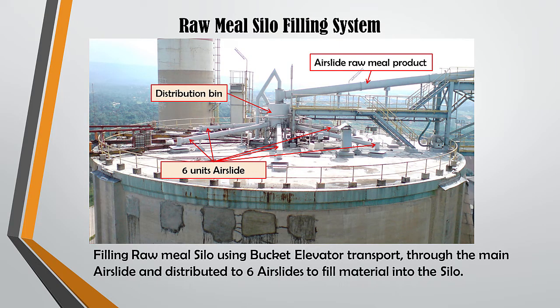The raw meal silo filling system transports raw meal from the product of the raw material milling process using bucket elevator transportation, then through the main air slide, and distributed to 6 air slides to fill the material into the silos. Raw meal products from the grinding process have fluctuating quality from time to time. By entering the raw meal into the silo through 6 holes, the material is spread more evenly and a homogenization process occurs. When the raw meal is removed from the silo, a homogenization process also occurs by means of aeration using air from a blower, which not only disperses the material but also expedites material flow out through the discharge gate.